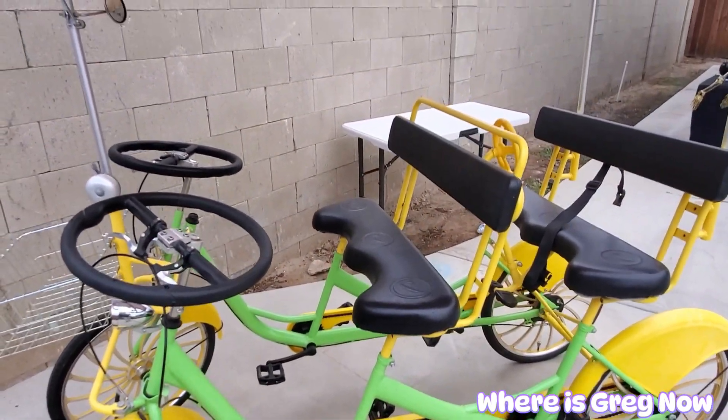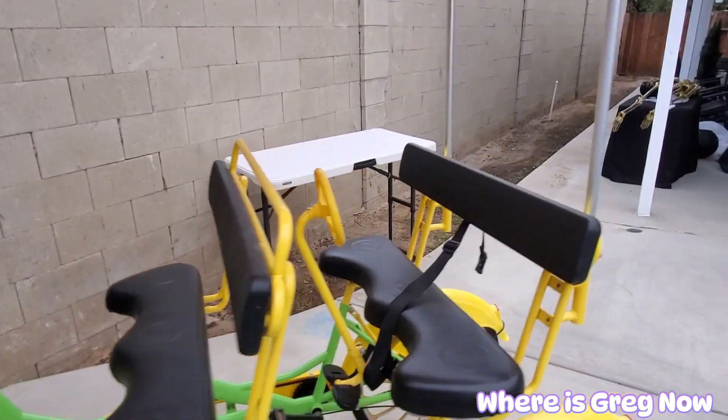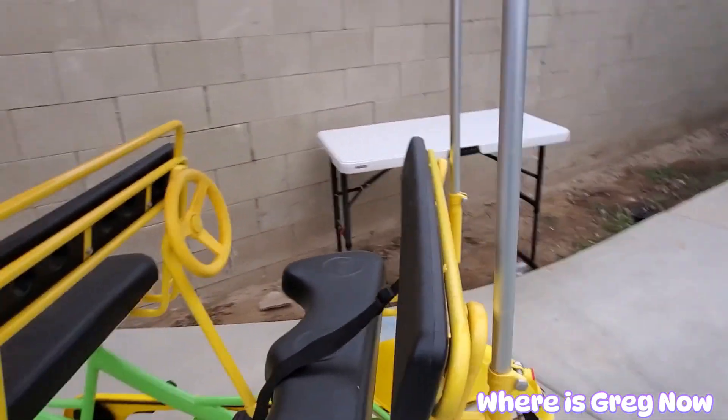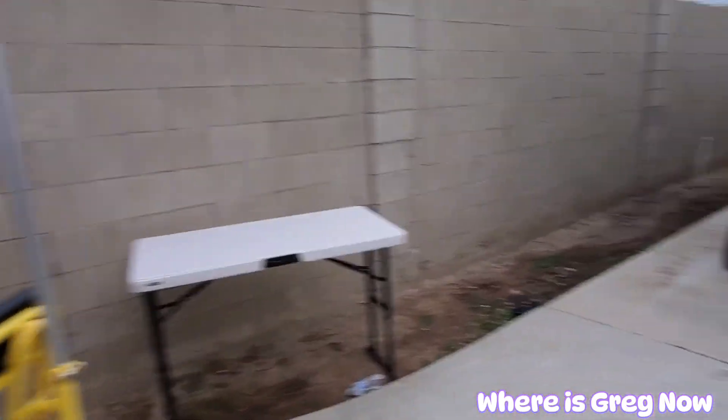Everybody kind of gets a thrill taking a drive or a ride on this.